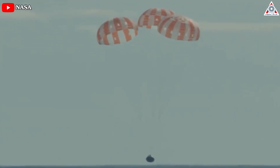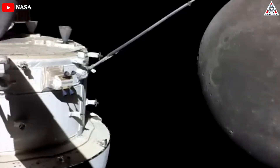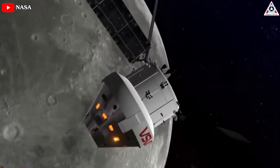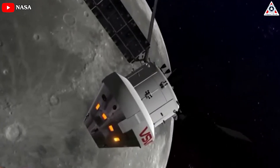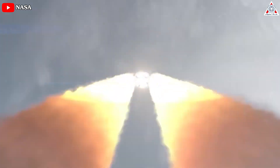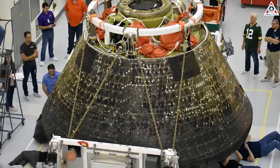About three months have passed since NASA's Orion spacecraft splashed down in the Pacific Ocean after a flight beyond the moon and back. At the time, the space agency said the Artemis 1 mission had successfully met its goals and paved the way for humans to follow suit. But recently, the agency said there is a heat shield issue.